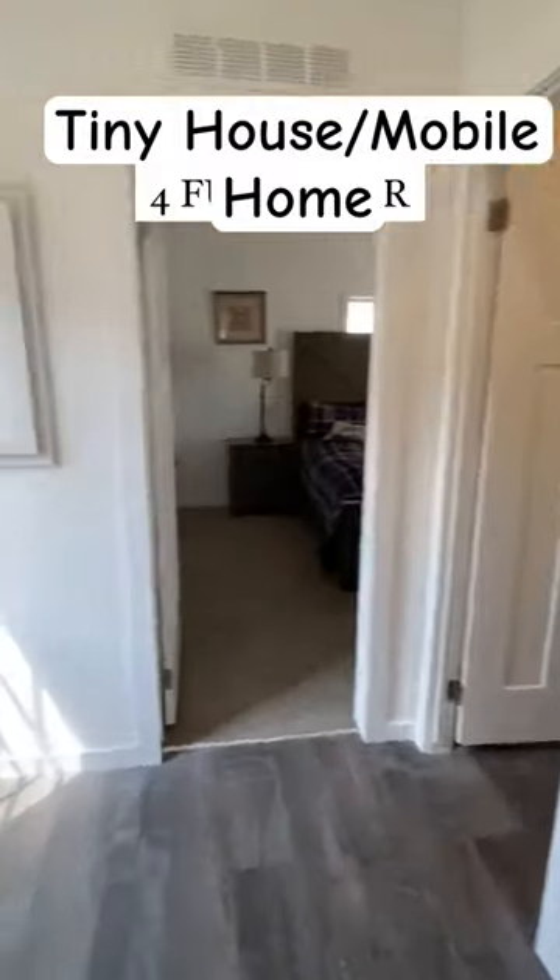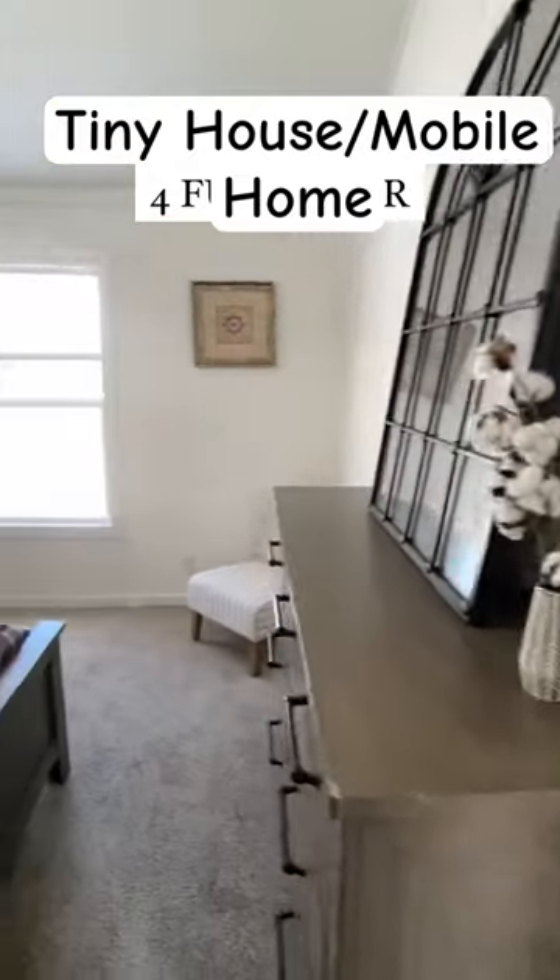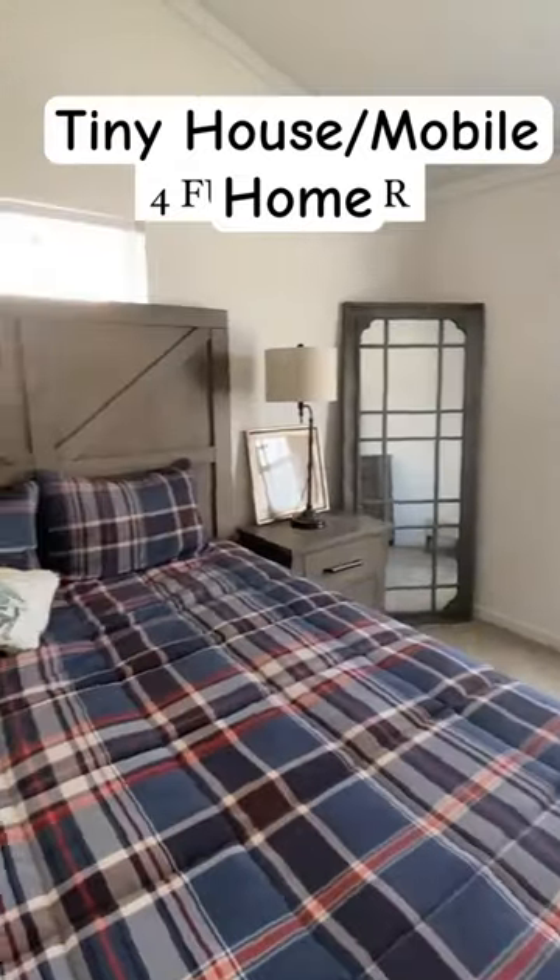We've got two bedrooms and a bath. We've got a side door right there to our left. There's the main bathroom. Here's the main bedroom — vaulted ceilings.